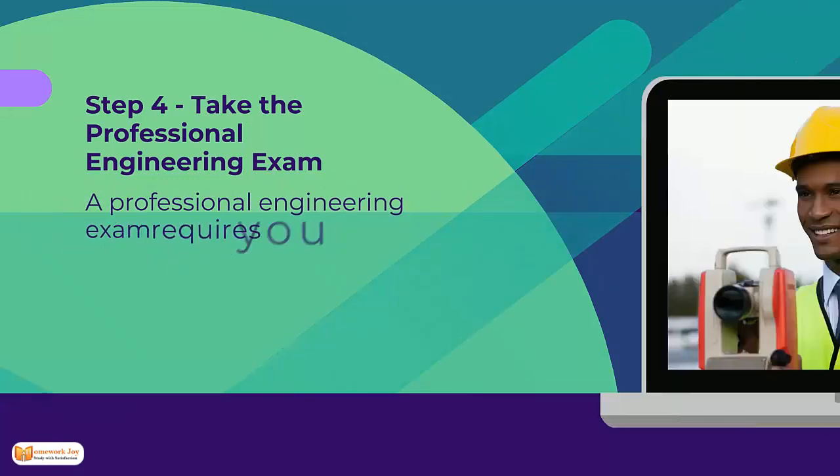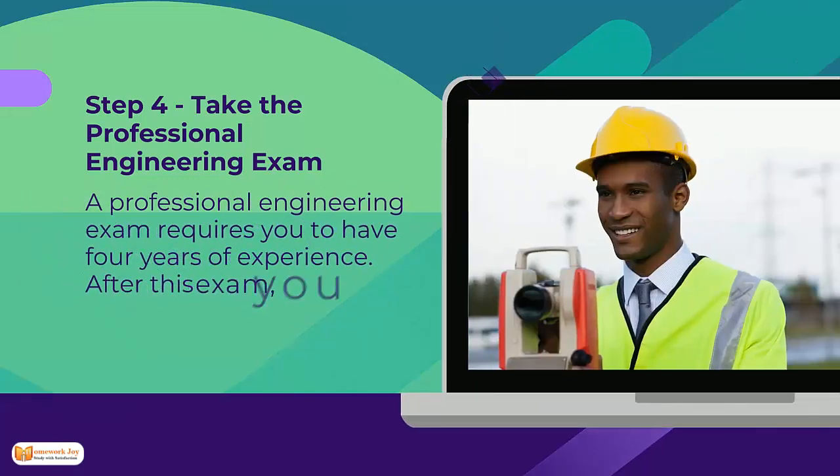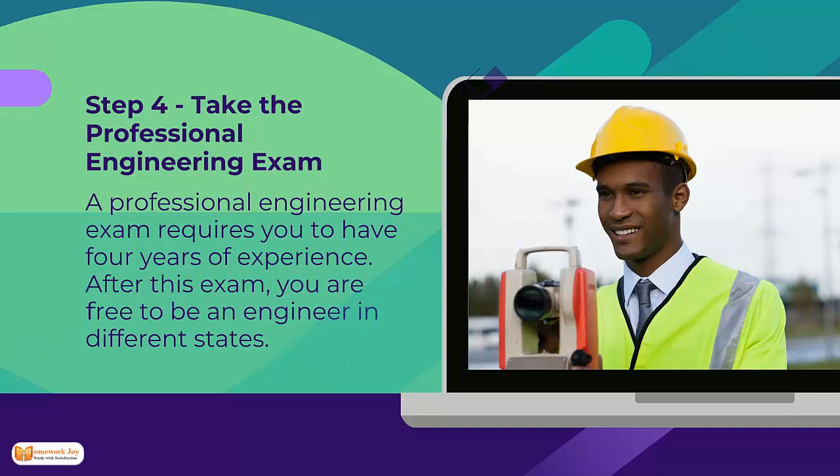Step 4: Take the Professional Engineering exam. A Professional Engineering exam requires you to have 4 years of experience. After this exam, you are free to be an engineer in different states.